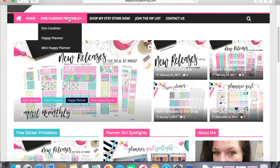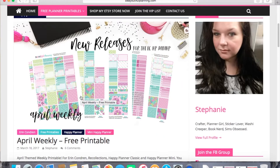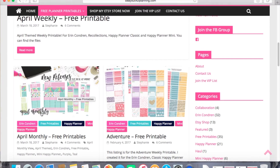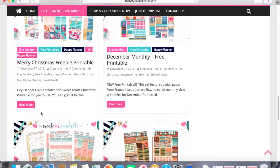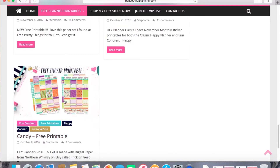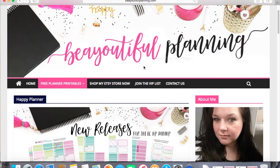Let's go to the free planner printables and you can choose whichever planner you have — I have the Happy Planner. She also has an Etsy store, so if you want to shop there you're more likely to find more things. Here you see her new releases, her April weekly free printable, and below that her April monthly, so she offers both weekly and monthly layouts. As you can tell, she has really great designs — really pretty, really cute, and sometimes themed. Like this one is candy-themed for Halloween, this one is November with pumpkins and autumn, and this one is December with Christmas treats. Don't forget to tag Beautiful Planning and check her website out.